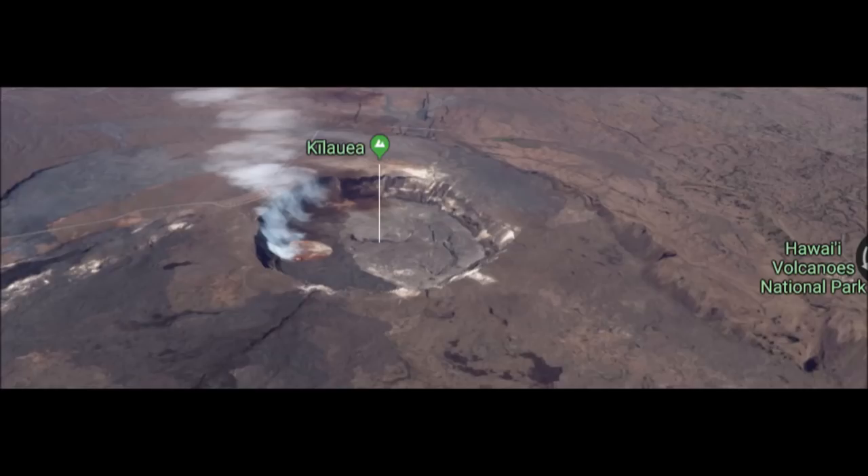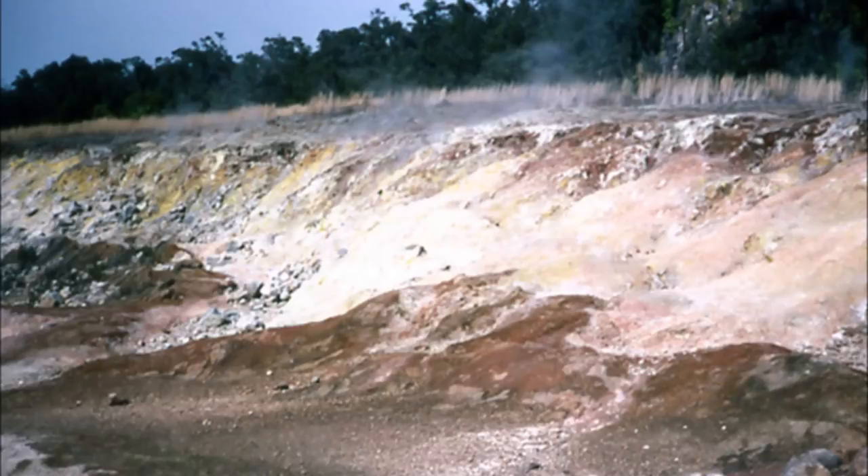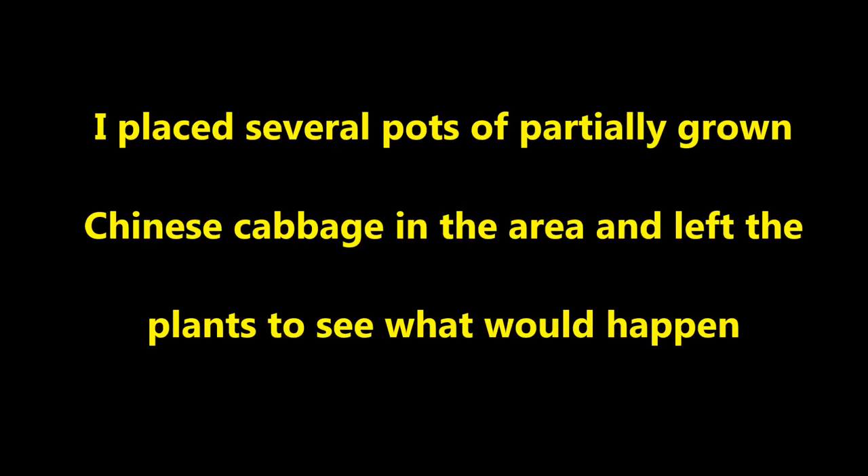The landscape in the immediate vicinity of Halema'uma'u is like a moonscape — nothing is growing. To study the volcanic effects on plants, it would be best to start close to the volcanic source, so I chose an area several hundred yards from the Halema'uma'u crater. There are multiple sulfur emission points and there was a strong smell of sulfur in the air. I placed several pots of partially grown Chinese cabbage in the area and left the plants to see what would happen.